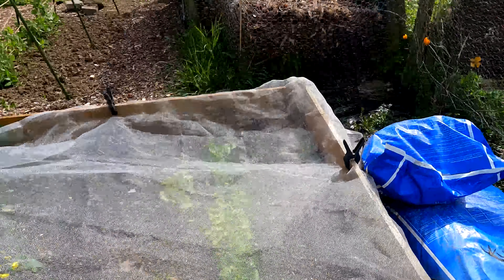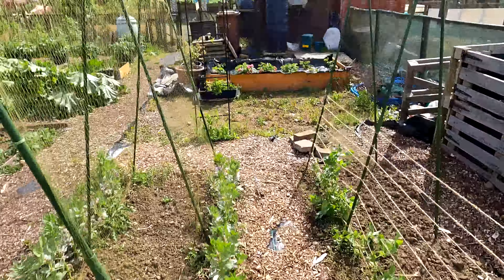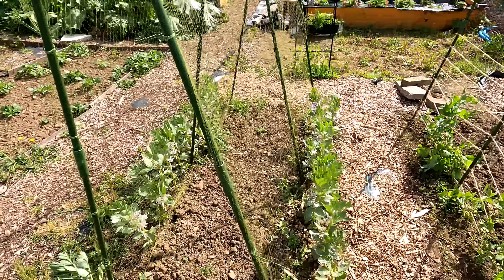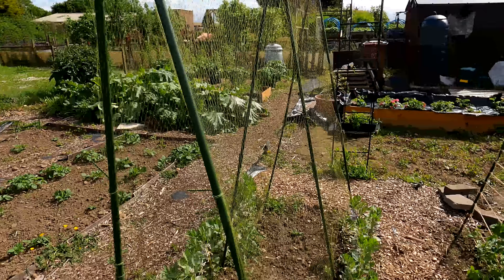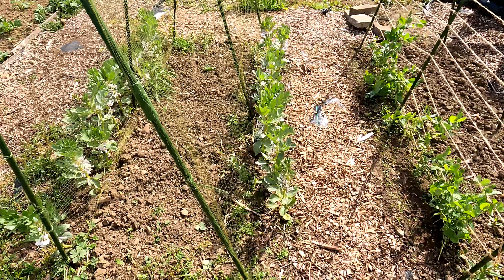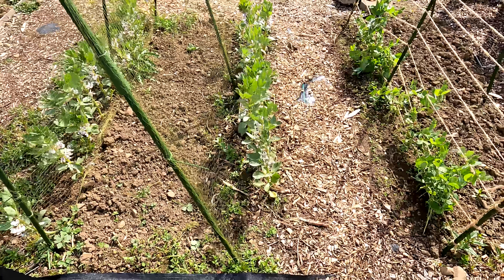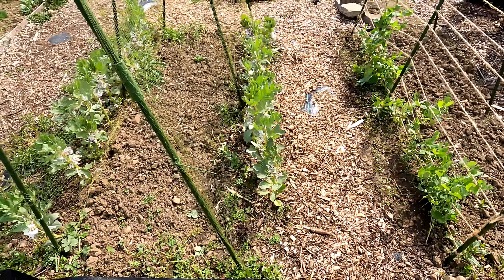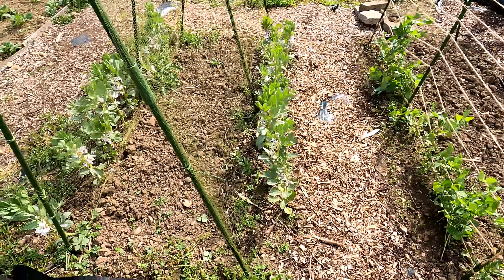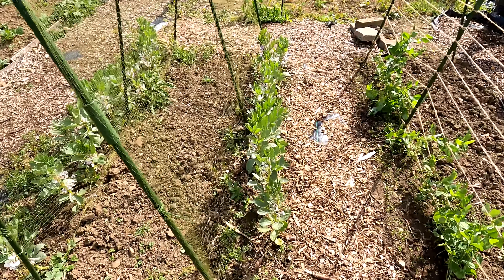Over here we've got the broad beans growing up the frames - these were the new frames we put in this year that we got from Wilko's. I was a little bit worried about the broad beans because they got attacked by the pigeons to begin with, but they seem to have recovered. You can see them there, starting to get a little bit tall, got flowers on them. They're maybe not as far on as I'd like for this time of year but I'm still hopeful we get a great crop, albeit a little bit later than we wanted.